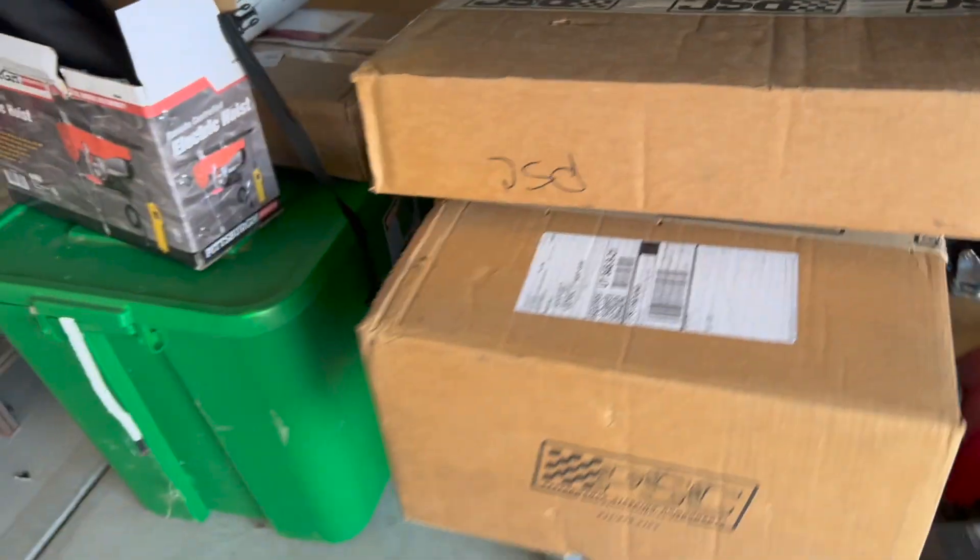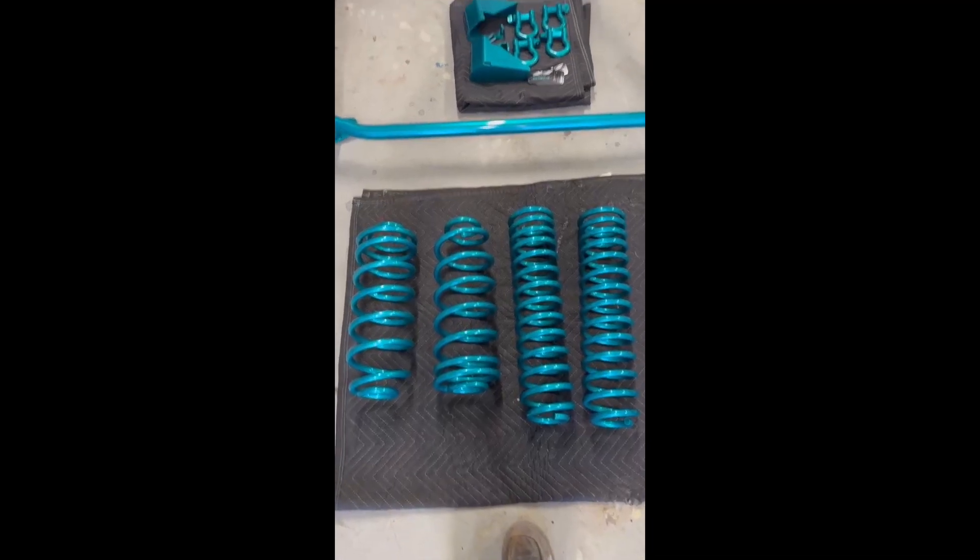I'm so excited — I scored a PSC hydro assist kit for the Jeep. I've needed it for so long. Ever since I did the 37s, steering is just a pain. So I'm gonna combine that when I do the WJ swap and it's gonna be so sick.